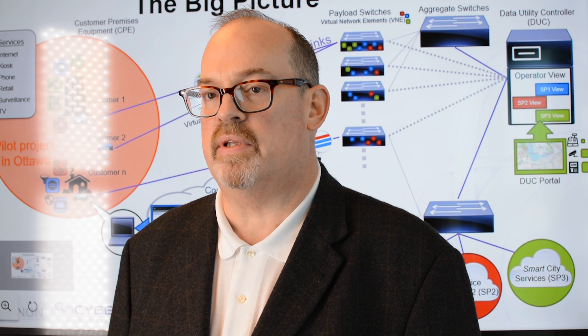Hello, I'm Richard Waterhouse, VP of Business Development for CENGN, Canada's center of excellence for next-generation networks.